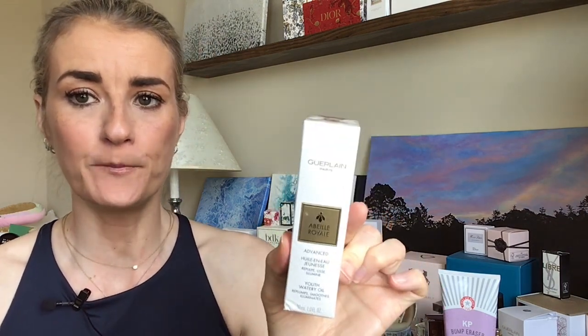I got the Guerlain Advanced Youth Watery Oil. I've used this a ton — I've never actually bought the full bottle before. I always get the little sample jars and I stockpiled those so they lasted me a while, but I really enjoyed it so I bit the bullet and bought the real thing.